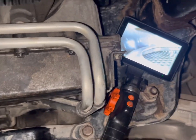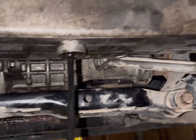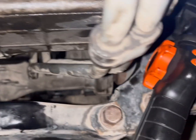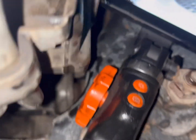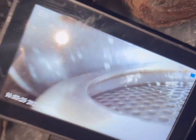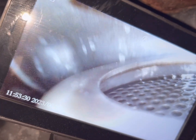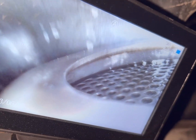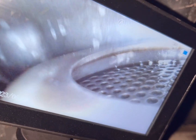Here's my borescope set up — you can see I have it running up through the oil pan drain plug hole. This is the model where you can rotate the end of the camera with the knob right here. And there you go — that's part of the oil pan screen right there. You could use this tool to avoid dropping the oil pan and just inspect it through there.